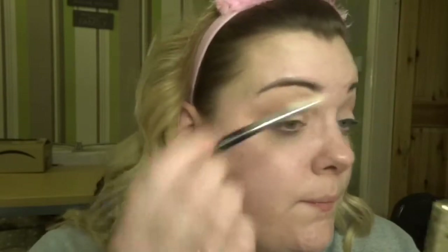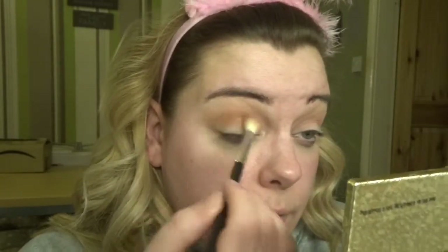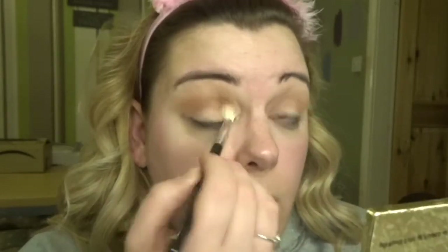I'm going to take a slightly smaller brush and go in with the colour Morocco, which is on the bottom row, and just take that through my crease to deepen it up. We're going nice and bronze and glowy — just doing a warm tone look today.